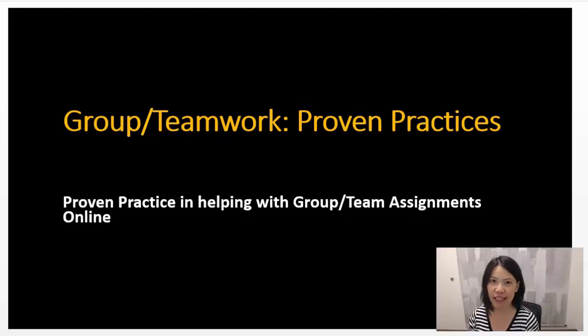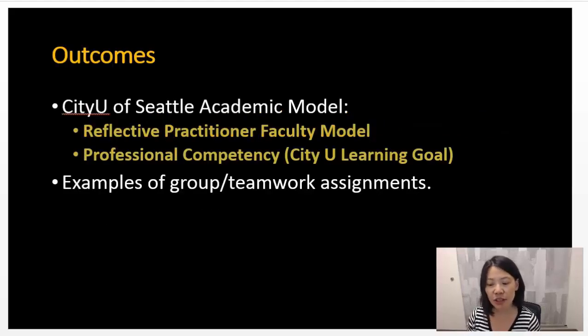Hi, my name is Ling Luong and I'm the Program Director for the Project Management Degree Programs at City University of Seattle. Today we're going to talk about proven practices as part of group or teamwork. I'll be sharing the strategies that we use as part of our courses and how Blackboard helps with team building.